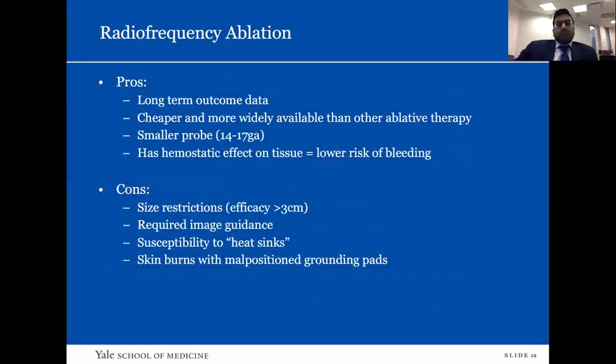The pros of RFA: we have long-term outcome data, including 10-year studies. It is cheaper and more widely available than other therapies. It uses a smaller probe than cryo. It also has a hemostatic effect and lower risk of bleeding than cryoablation. Cons: efficacy decreases for tumors greater than three centimeters. Image guidance is required during the procedure. It is susceptible to heat sinks, making it less ideal for central tumors. Skin burns with grounding pads have also been reported.